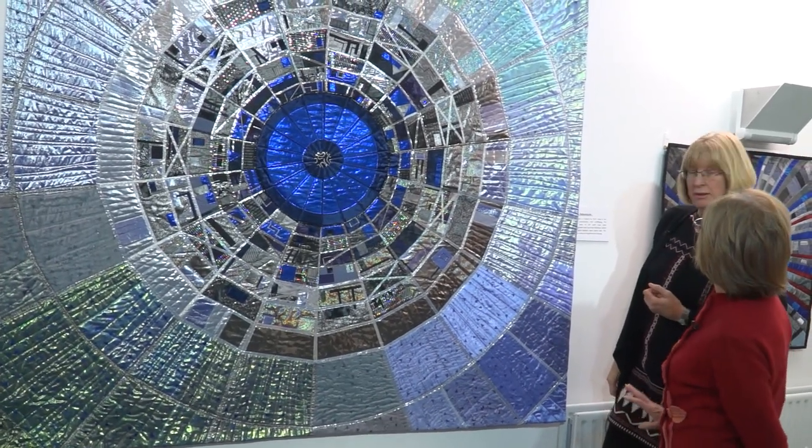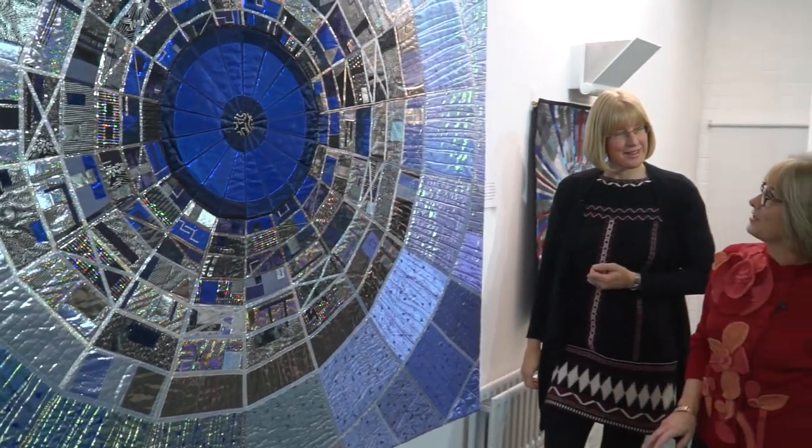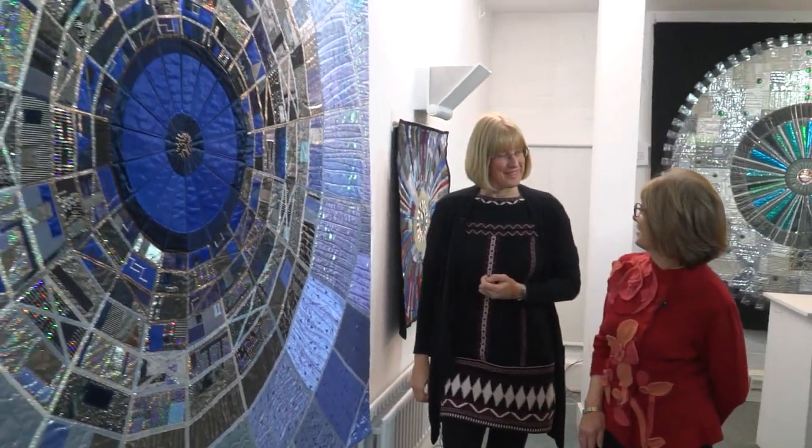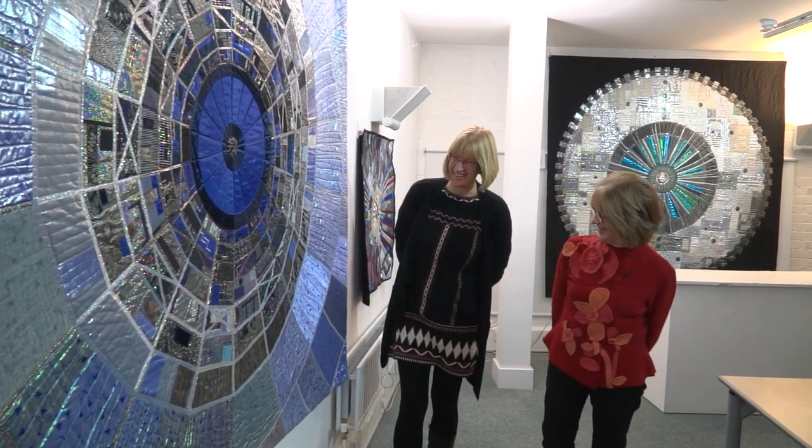This exhibition is currently on display where we're filming, and it forms part of the Structures exhibition. And you won a prize, I think — well, I'm not surprised, it's a beautiful quilt. No rosette though! We know that you won — well done.